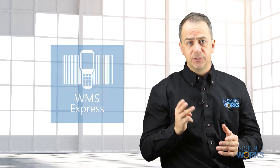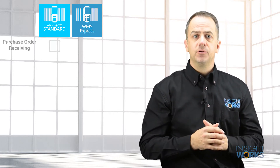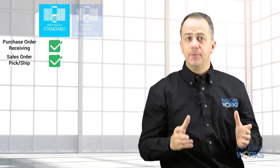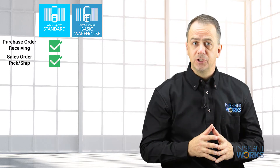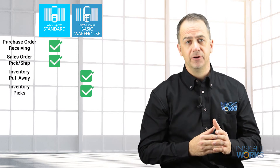InsightWorks offers three free versions of WMS Express. WMS Express Standard is perfect for organizations that use purchase and sales orders but don't use warehouse documents like picks and putaways. You can complete tasks including purchase order receiving and sales order picking and shipping. The WMS Express basic warehouse version is a good option for those who run a warehouse where inventory putaways and inventory picks may be required.